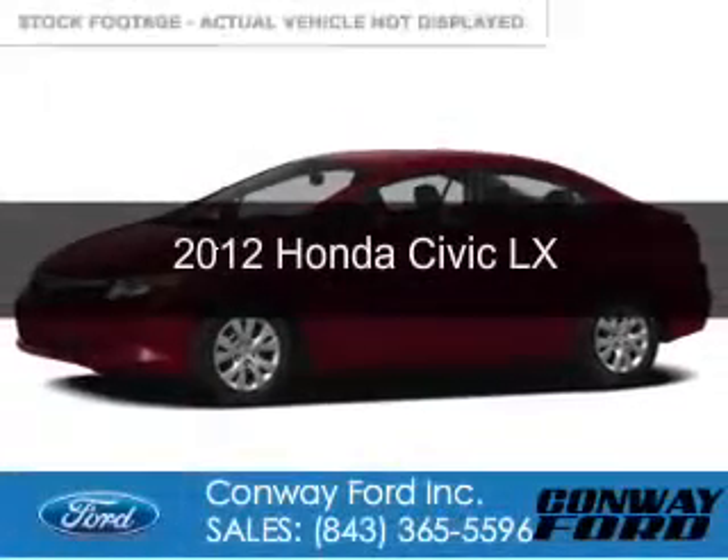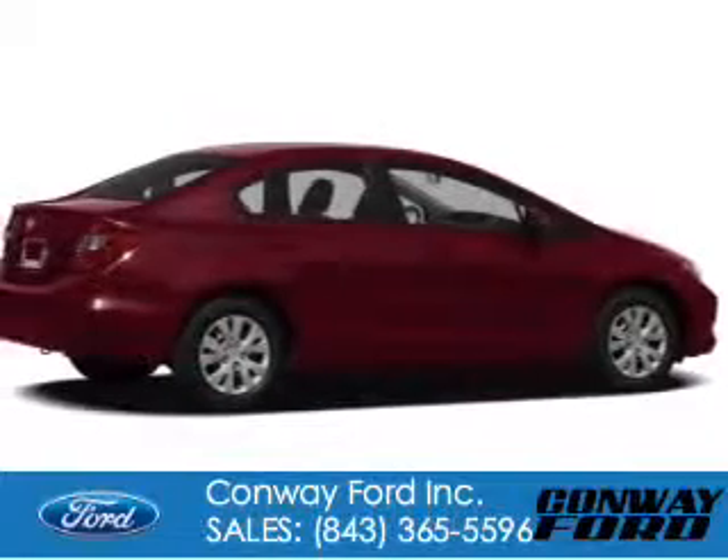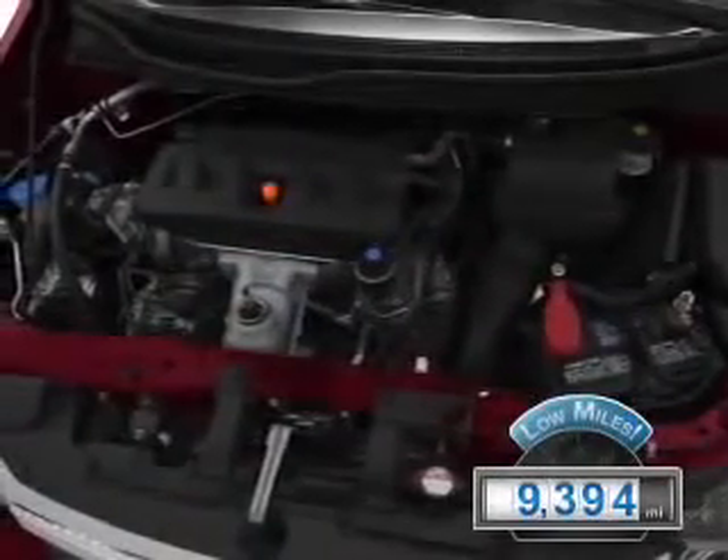This is a used 2012 Honda Civic, powered by front-wheel drive, a 1.8-liter four-cylinder engine, and a five-speed automatic transmission. With fewer than 10,000 miles, this vehicle is like new.